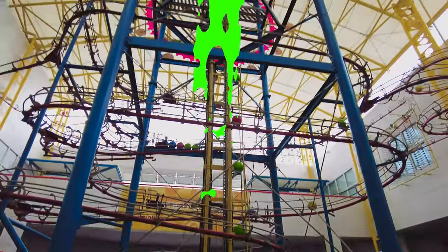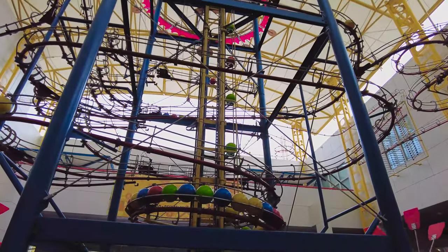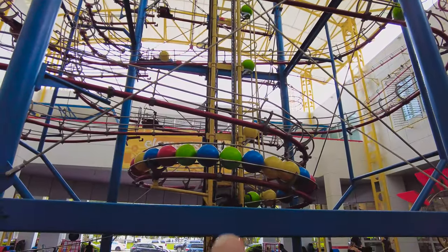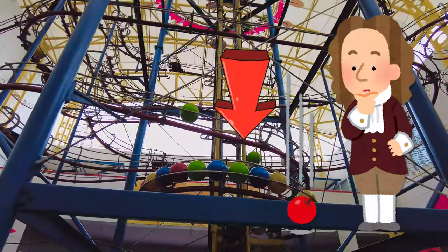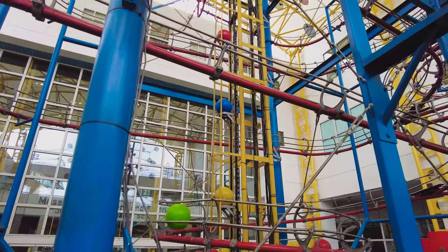So this whole thing is called the gravity clock. Gravity is something that pushes objects to the ground. So once these balls are pushed up the mechanism, they travel back to Earth — because the gravity pushes them down to Earth. You see the balls going up?